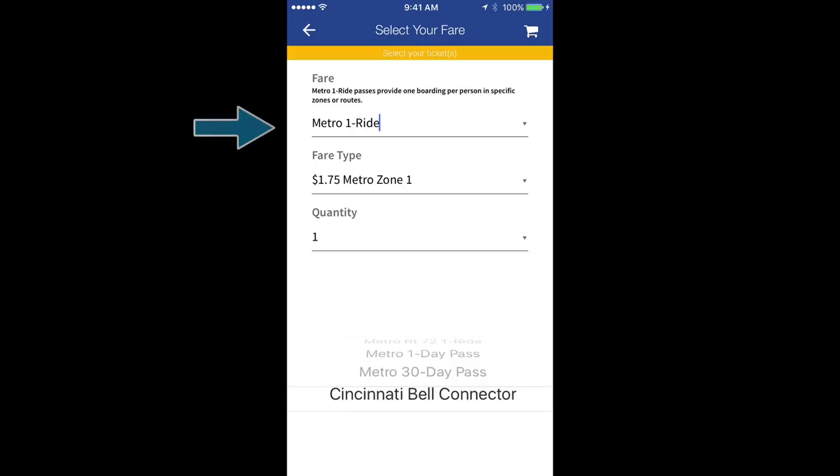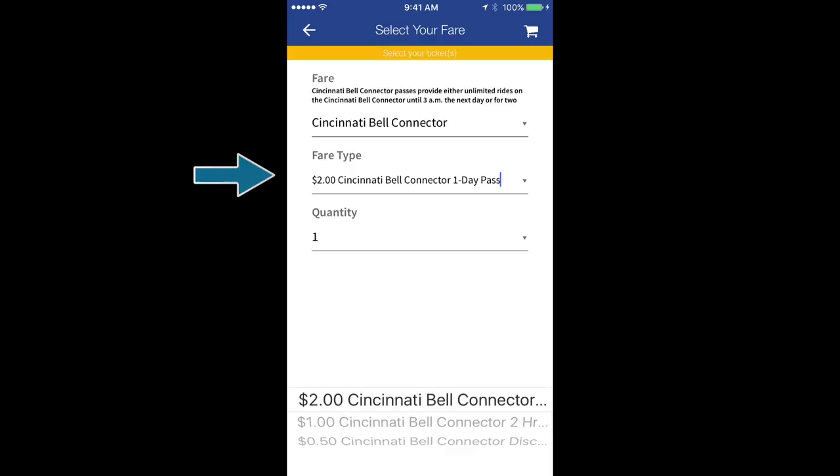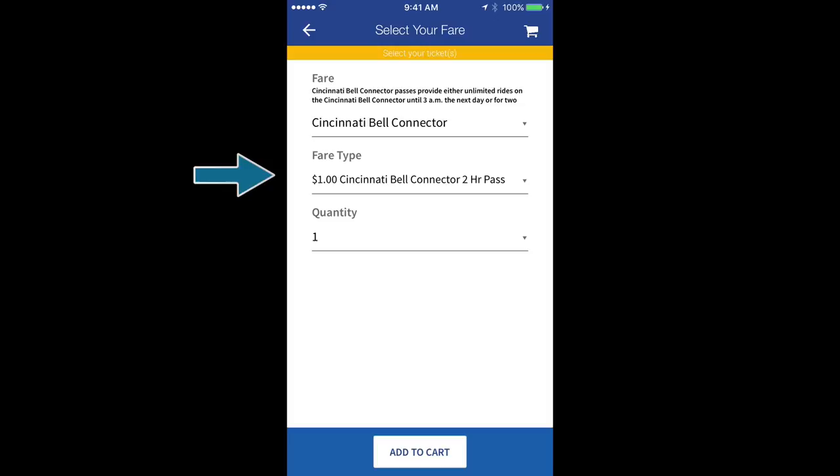Under Fare Type, you can choose between a $1 two-hour pass or a $2 all-day pass.